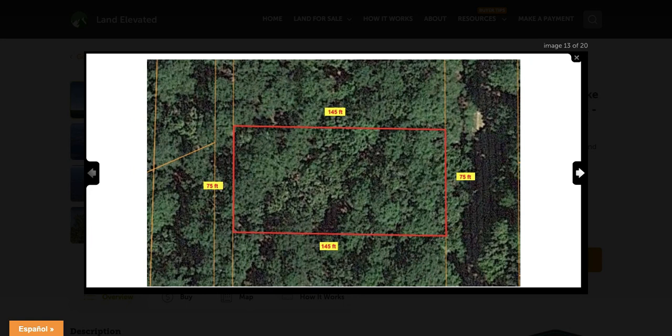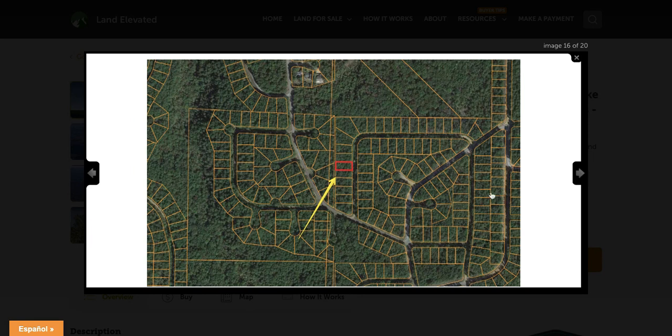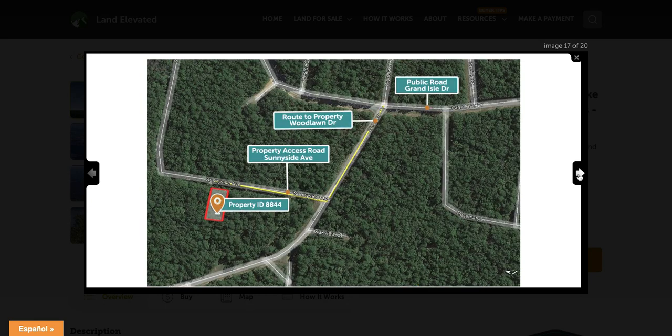Here you can see it's a standard rectangular shaped lot. The side next to the road is 75 feet and you're going to go back 145 feet. As I zoom out, you can see all of this neighborhood has a similar size parcel. This is going to be about five parcels away from the main road that connects you with the rest of the subdivision.